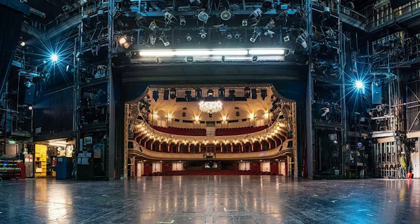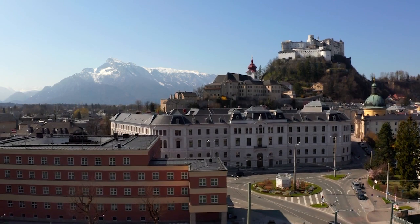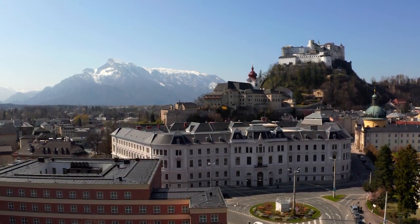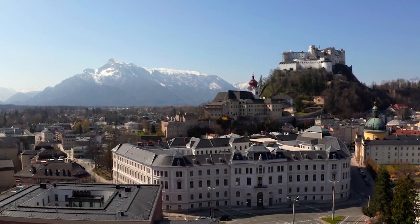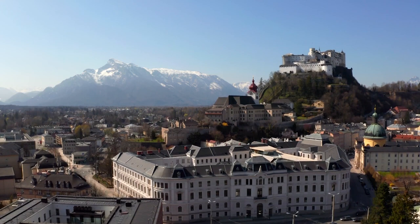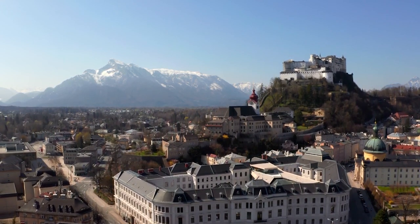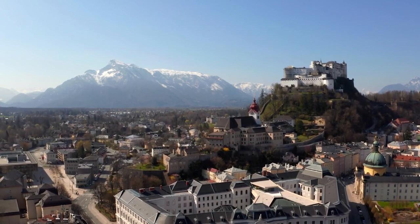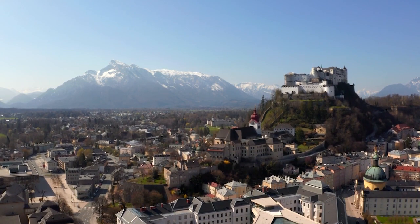As you conclude your journey through the captivating city of Salzburg, you'll carry with you memories of architectural grandeur, historical insights, and natural splendor. Now, a question for reflection: would you rather enjoy the playful water games at Hellbrunn Palace on a sunny afternoon, or bask in the tranquil beauty of the Mirabell Gardens while the setting sun paints the sky with hues of pink and gold? Let us know in the comments.